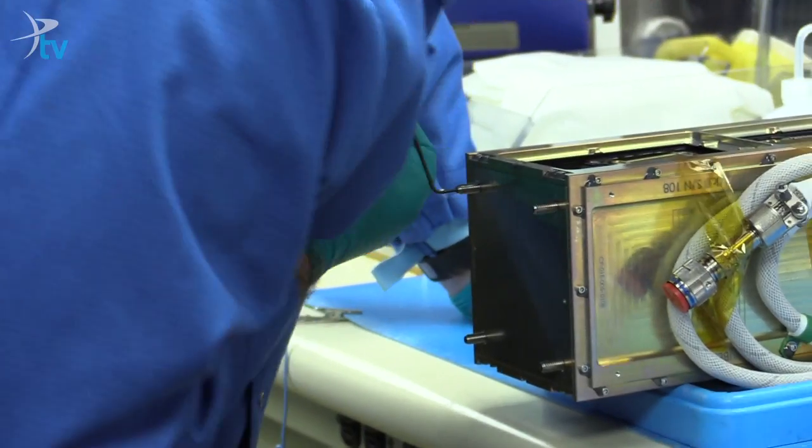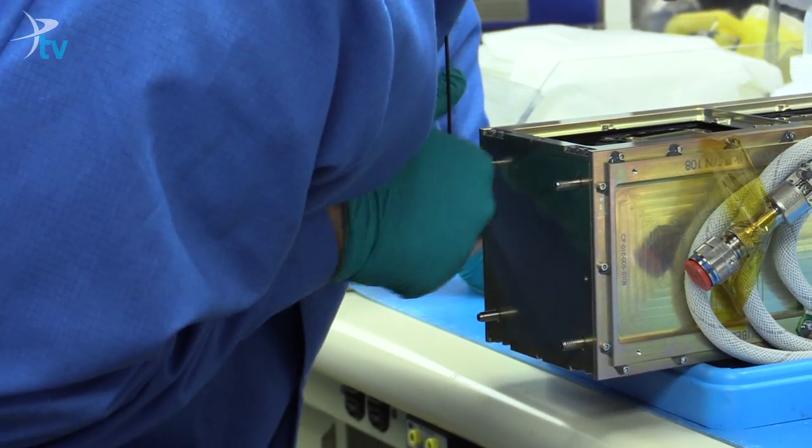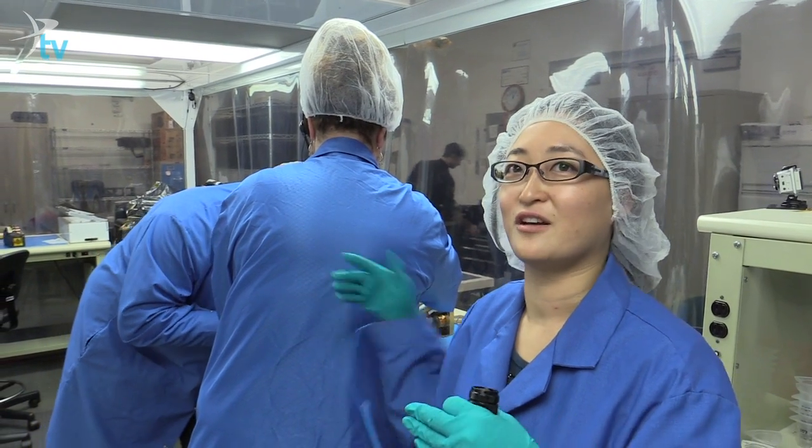Basically the way the P-Pod works is that it's a big spring with a door. You squish it in and then it pops out, kind of like a glorified Jack in the Box. So when you get to space, they'll open the P-Pod and the spring will just fling the spacecraft off.